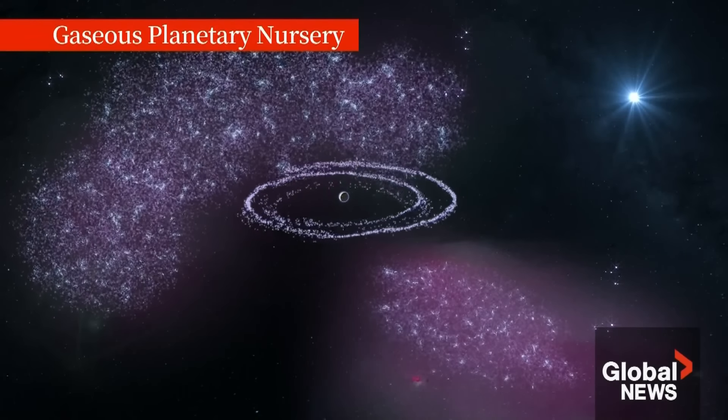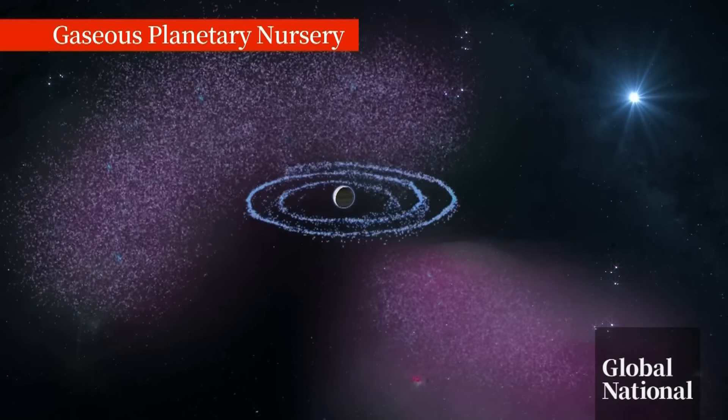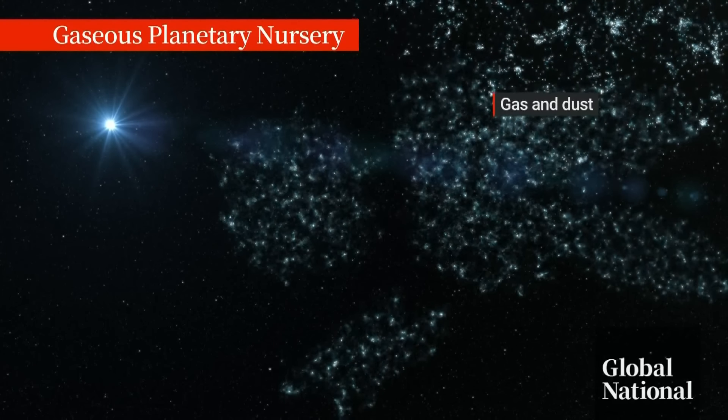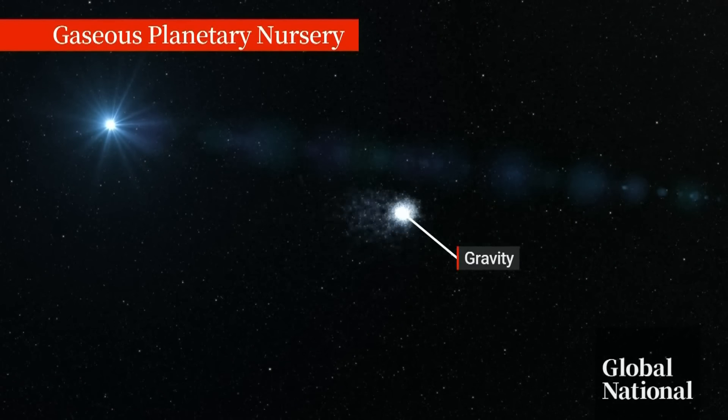What they observed helps explain how planetary masses form — whether in discs of gas and dust around young stars, much like Jupiter in our own solar system, or from a cloud of gas and dust untethered to any star's gravity, like these free-floating objects.